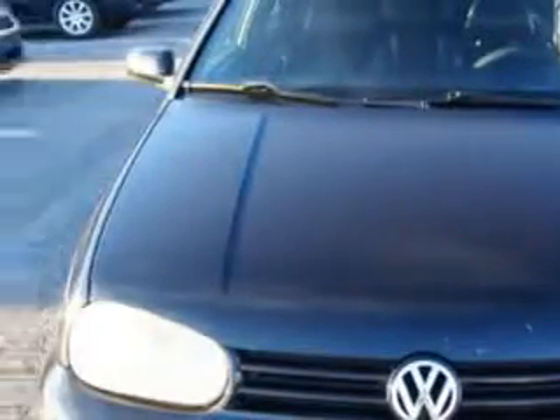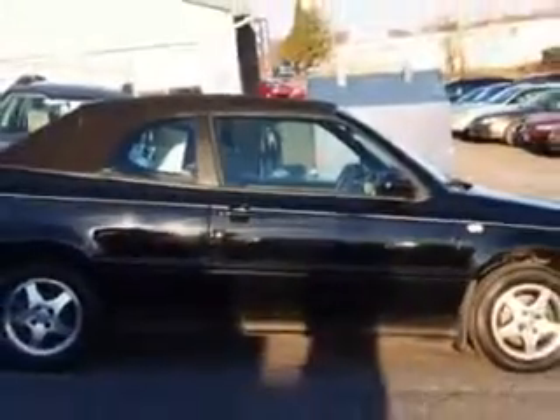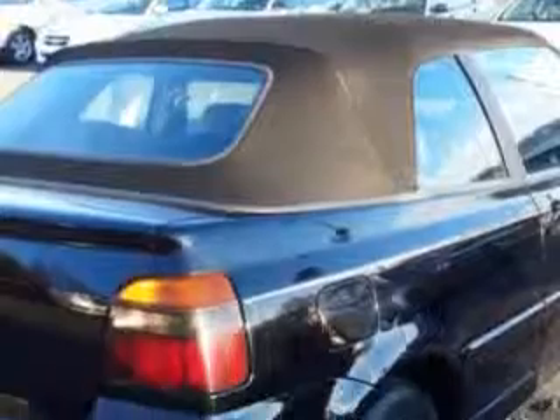Check out this black 2000 Volkswagen Cabrio convertible, equipped with a four-cylinder engine and an automatic transmission. Enjoy an impressive 28 miles to the gallon on this great car.